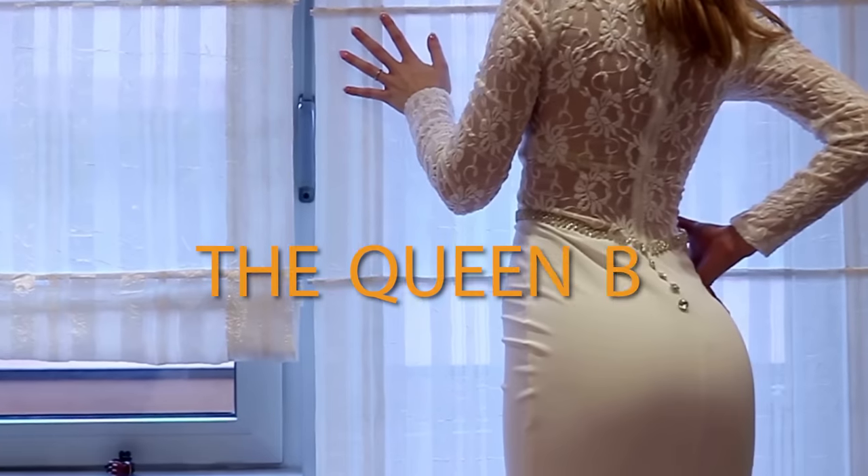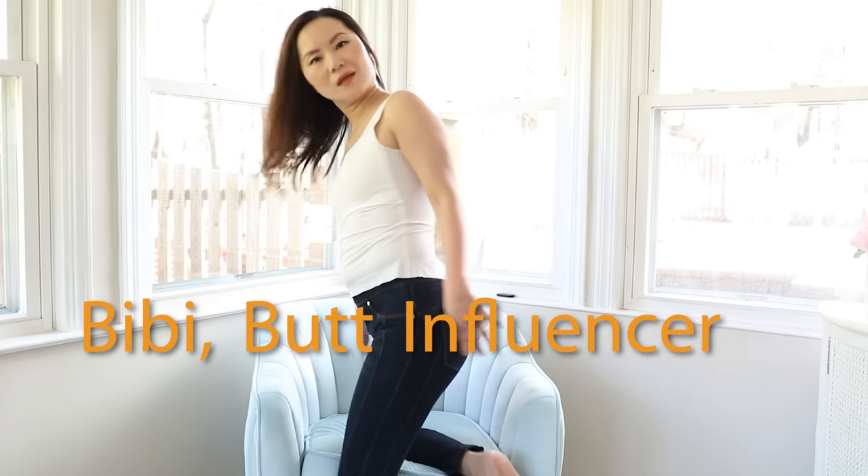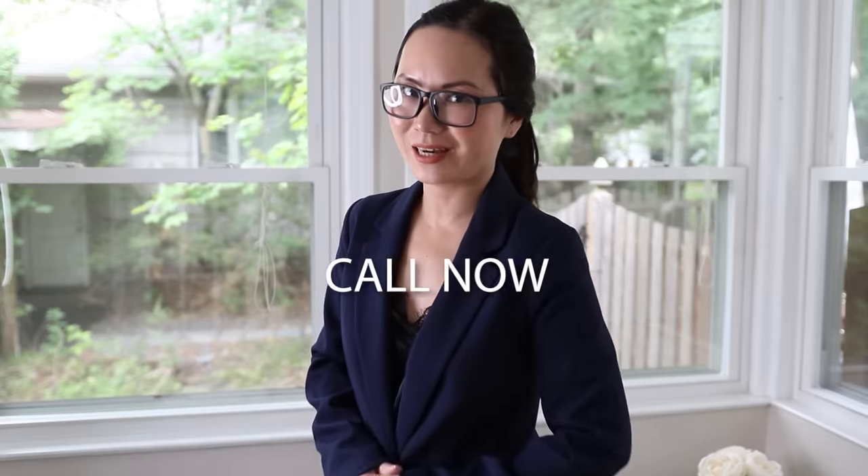The J-Lo package. Still fighting over that prenup? The Queen B package. With a butt like this, trust me, they will butt. Whatever you want in life, you get there faster with our butt. I know, you're not gonna call unless they have a Kardashian package.